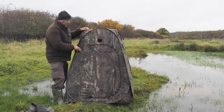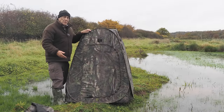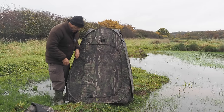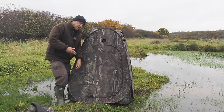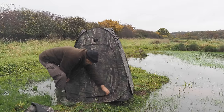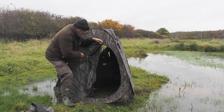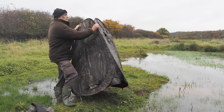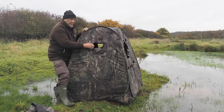That's the door — I often don't even use the door. I just sit down on my stool and pull the hide over the top of me. When you put the tent pegs in then obviously you've got to use the door. The other side has a much smaller aperture.